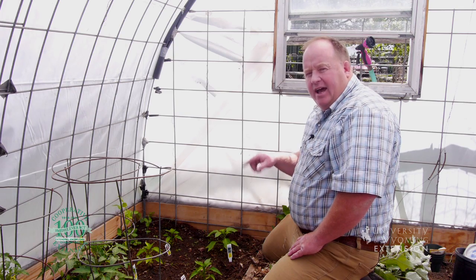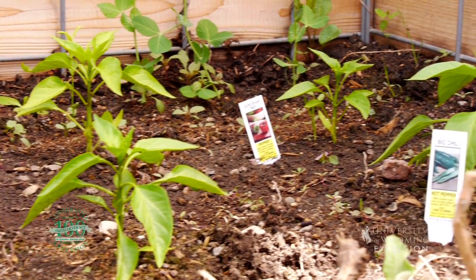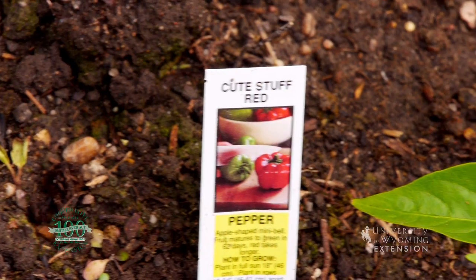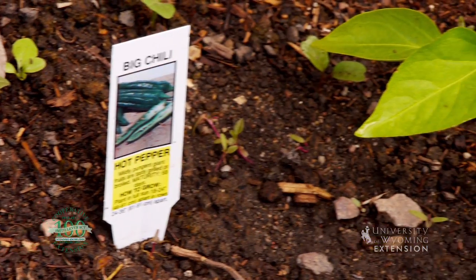Peppers do well in a high organic matter soil and they love full sun. They have to be planted after the last frost, but they survive pretty well in cooler weather. When it really gets warmed up is when they really start growing — they tolerate heat better than almost all of our garden vegetables, doing really well in hoop houses, greenhouses, and that type of situation.